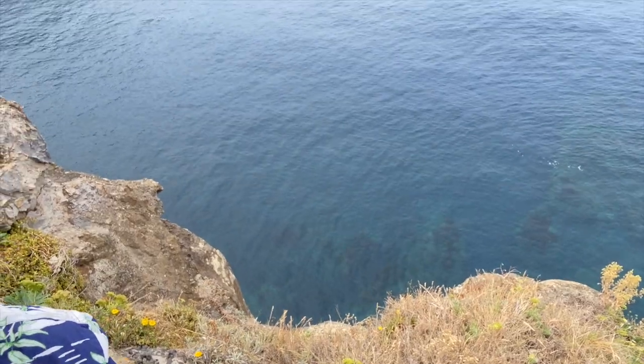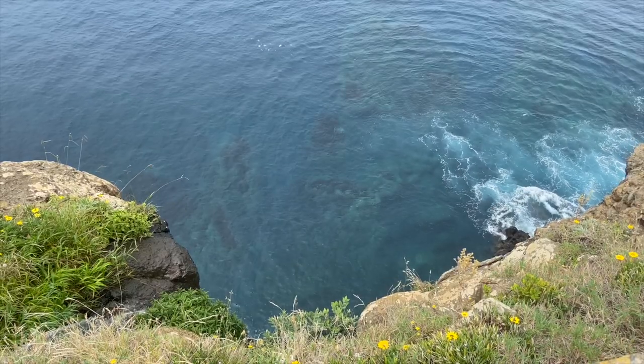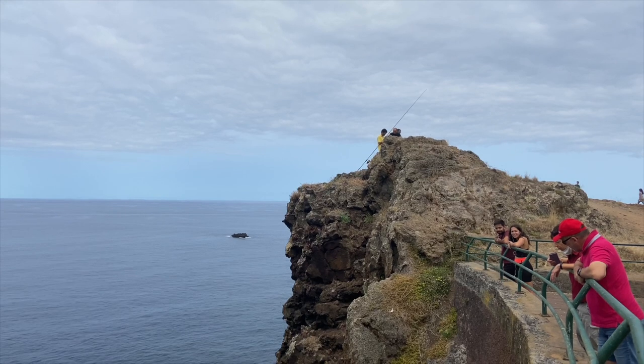We've had lunch and wine — so what should you do after some wine? Go near the cliff edge — just asking for trouble! The blokes up there are fishing, so they need a hell of a long line.